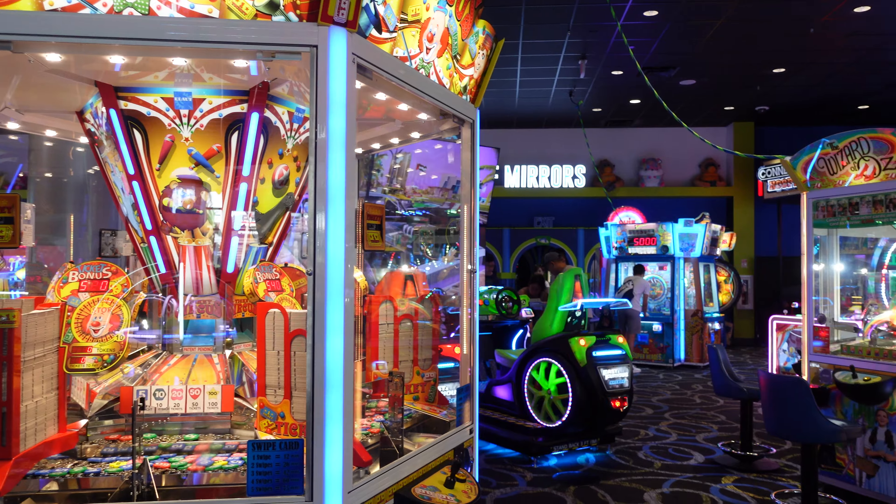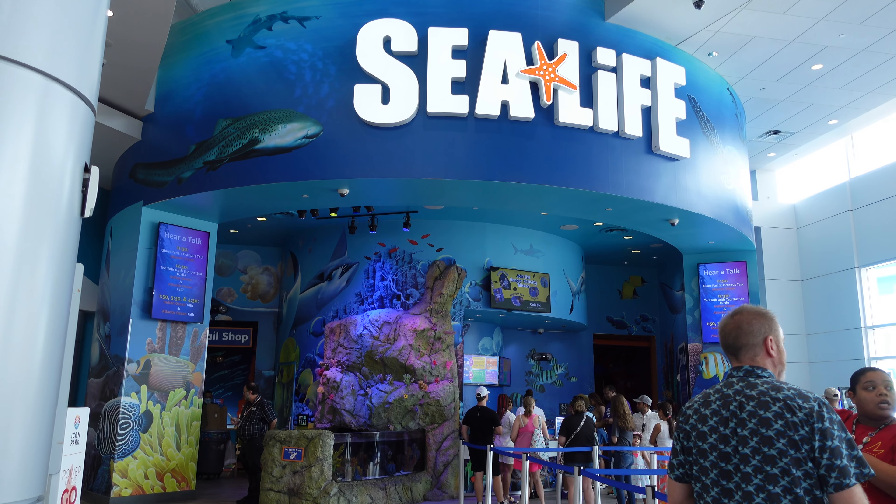We are here at Icon Park in Orlando. This is a tourist area but we're going to check it out. They have a bunch of restaurants and we're definitely going to try them. There's a 7-D theater, an arcade, an aquarium, and a Madame Tussauds wax museum.